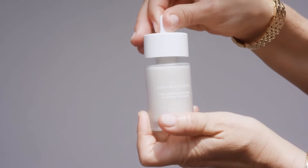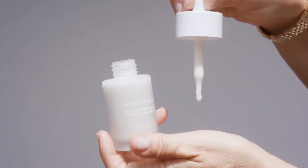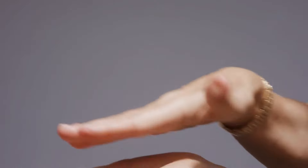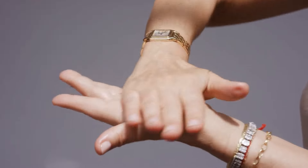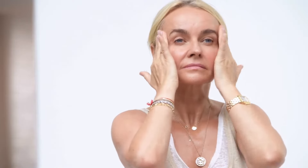The Soothing Serum follows the toner. This serum was formulated to hydrate, calm, and strengthen the skin. I recommend to activate a few drops of the serum between your palms and apply it on your face, neck, and décolletage using a firm press and release motion to ensure penetration of the product. Use the serum day or night, or day and night.